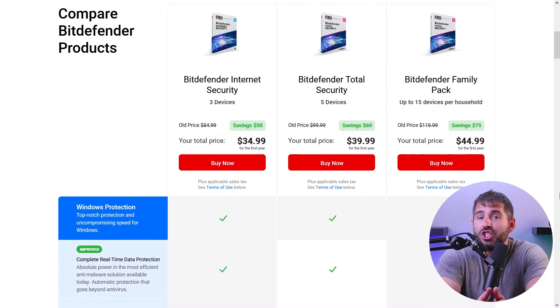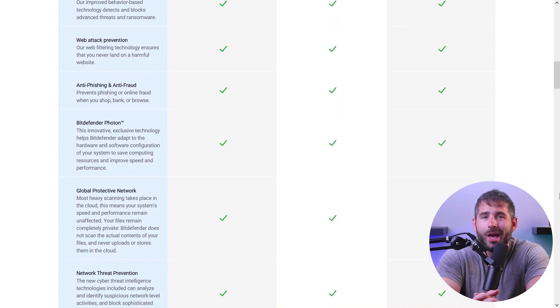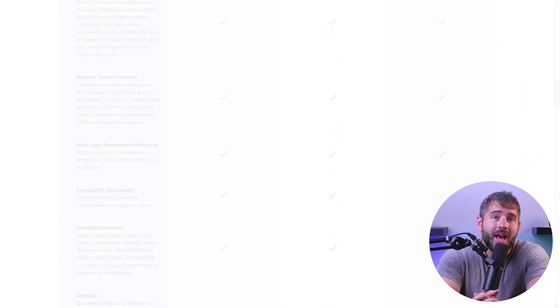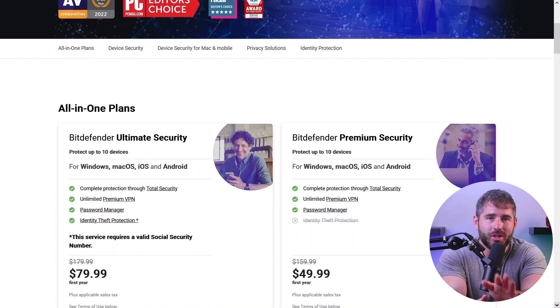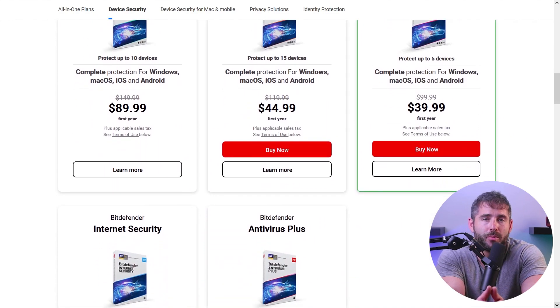In terms of functionality, we highly recommend going with one of their premium plans. The differences are clear and the premium one is just that much better. Each premium plan adds extra functionality, so you'll get more value for your money with every higher plan. These plans are really reasonable — prices range from about $50 a year for the basic and around $80 a year for the premium plan. I firmly believe Bitdefender is the best antivirus out there for your PC in 2023.